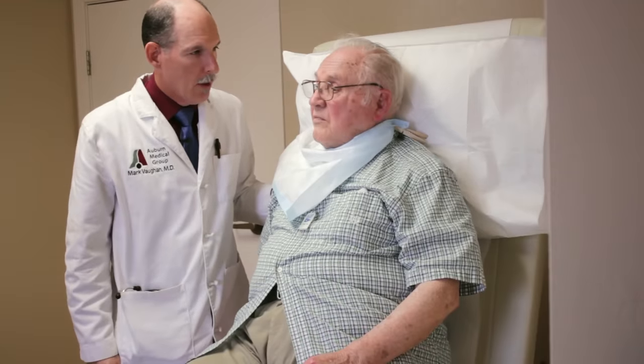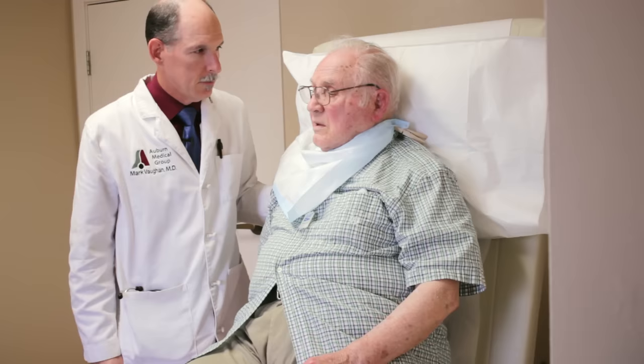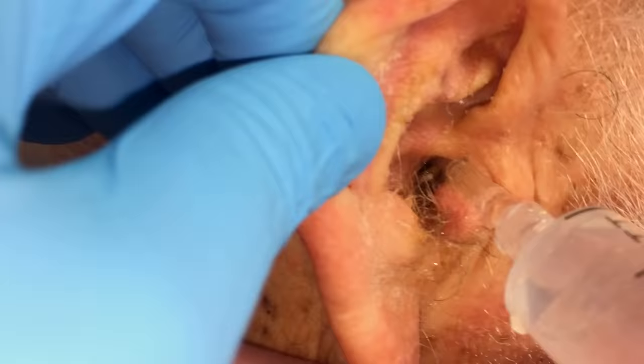Lou, are you here to get your ears cleaned? Which one's the worst one? Both of them. We'll get them both. Looking in the ear, we saw a lot of wax blocked way deep in. Do you ever use Q-tips in your ears? Yeah, it looks like the wax has been packed in deep in there by something small enough to get in the ear canal.